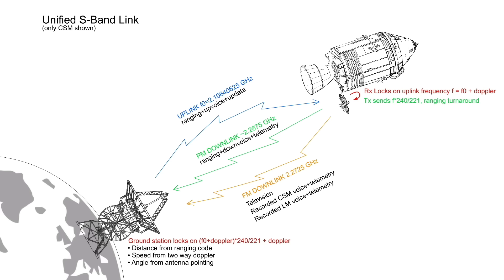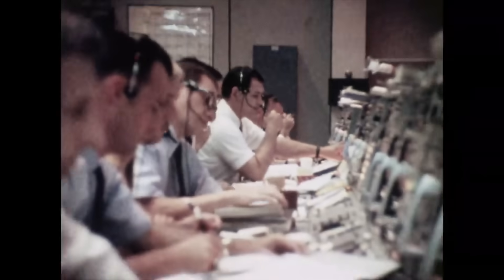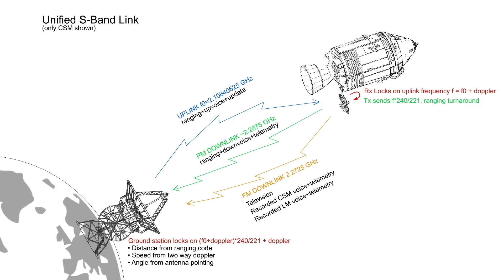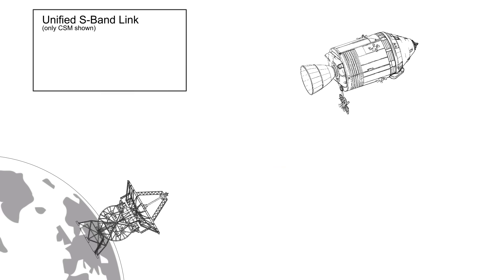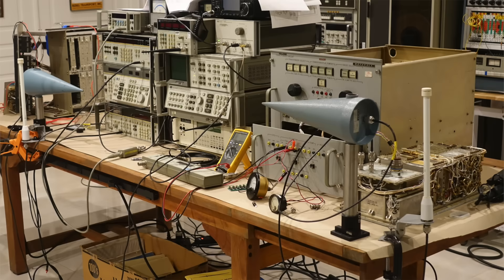If this is not complicated enough, multiply this by 3 — there was another S-band link for the LEM, and another one for the rocket, operating on their own set of frequencies. All three could be operated at the same time. No wonder it took a full control center to manage all that. If there is just one thing to remember from this long explanation, it's that there are three frequencies involved and two carrier modulation techniques: a PM uplink at 2.1064 GHz, a PM downlink at 2.2875 GHz, and an FM downlink at 2.2725 GHz. These will be coming up all the time when we look at the detail of these boxes — and try to make them work again.